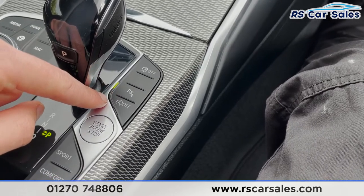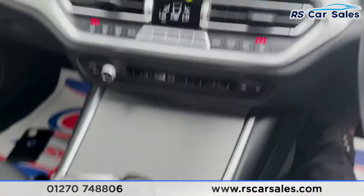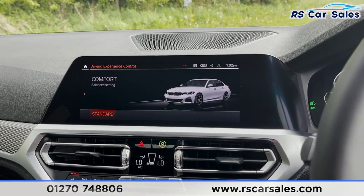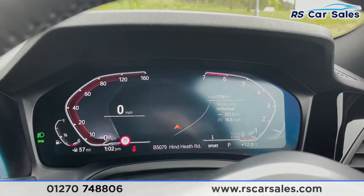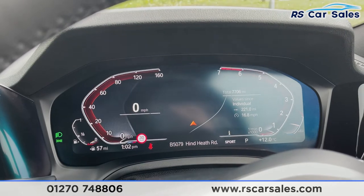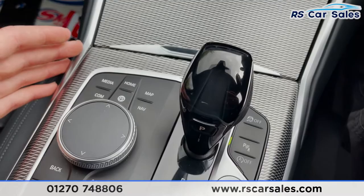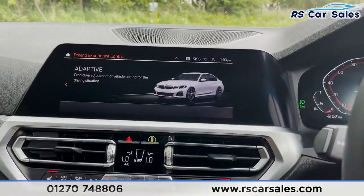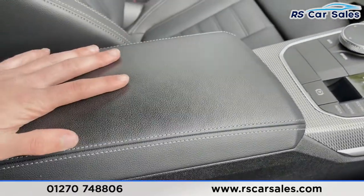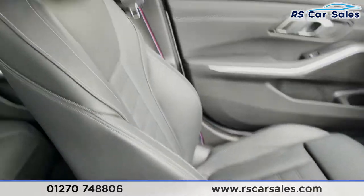Lifting the centre console trim, we've got two good-sized cup holders, 12-watt wireless connectivity, USB, and additional storage. We've got traction control, parking sensor button, start-stop technology, engine start-stop button, and our dynamic driving mode selector with options including Adaptive, Eco Pro, Comfort, and Sport. Changing modes updates the view on the screen too. We've got a control wheel with shortcuts for the infotainment and a touchpad, plus a soft-touch leather armrest that doubles as storage.